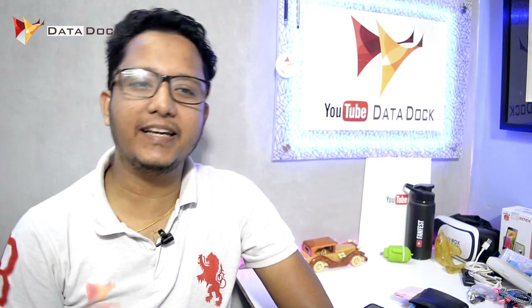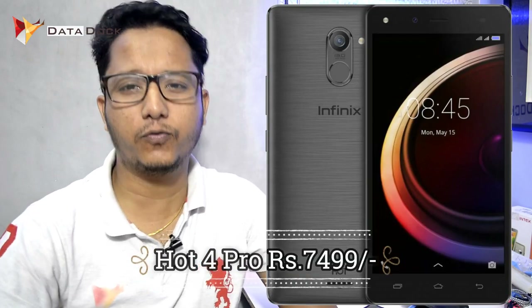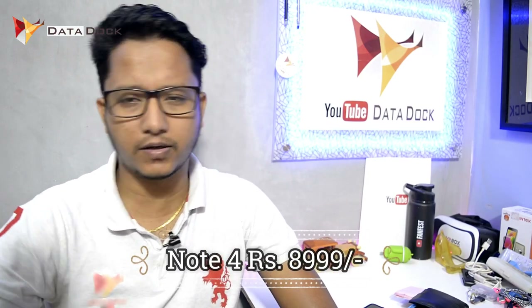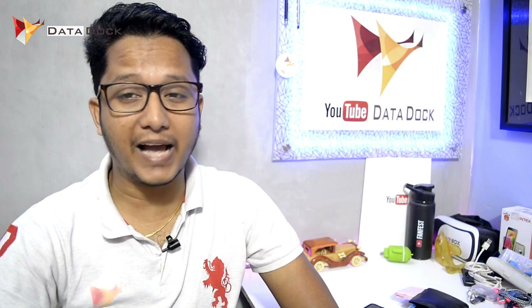Finally, going beyond — Infinix — two new smartphones have launched in India: the Infinix Note 4 and Infinix Hot 4 Pro. Note 4 is a very common name, but Hot 4 is a little different. The pricing is quite attractive — Hot 4 Pro is approximately 7,499 rupees, and Note 4's price is 8,999 rupees.